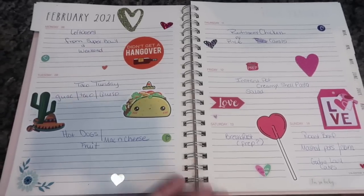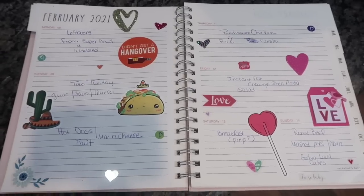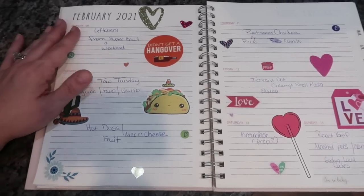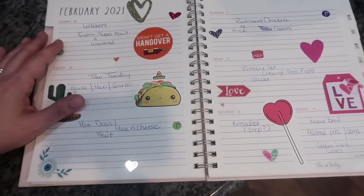That's it for this week's grocery haul and meal plan. I hope you enjoyed this video — if you did, give it a huge thumbs up. If you're new, hit that subscribe button as I post a grocery haul and meal plan every Monday. I love you guys so much and I'll see you in the next one. Bye!